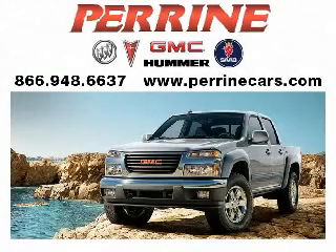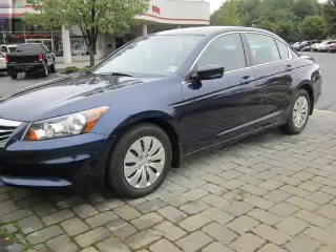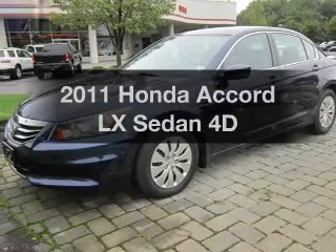At Perrine Buick Pontiac GMC, we've been turning customers into friends since 1927. Here's another quality vehicle offered by Perrine. Presenting the 2011 Honda Accord.